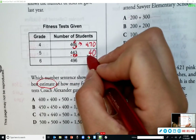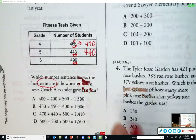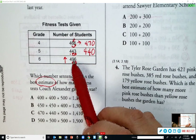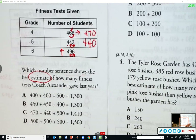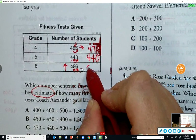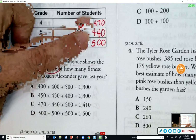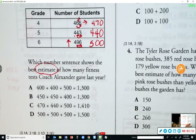For 496, rounding to the tens place — the ones digit six tells me to round up. That means the tens goes up to ten, but I can't have a ten in the tens place, so I carry it over to the hundreds place. The four becomes five and everything behind becomes zero — five hundred. So 470, 440, and 500 match answer choice C. C is correct.